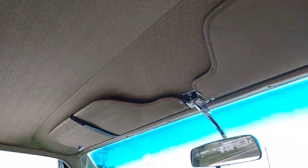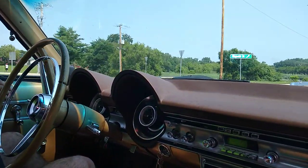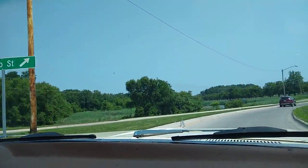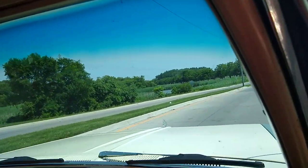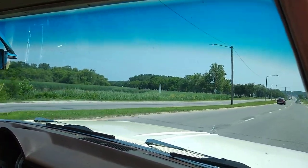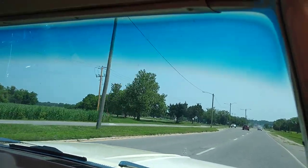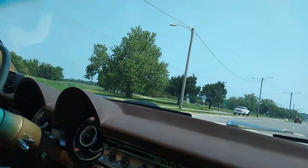Look at the headliner on this thing, guys. This headliner is just beautiful — that's one reason I saved this car. It's hard to find cars like this in this good of shape. This headliner is almost perfect — actually, I think it is perfect. I don't see a hole in it anywhere. Beautiful car. I don't know if you guys can hear that, but there's a little bit of a sound from the engine — that low rumble sounds pretty good.